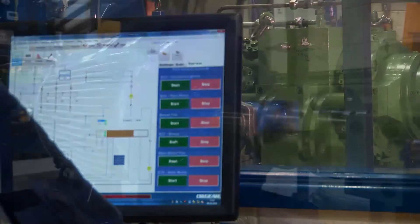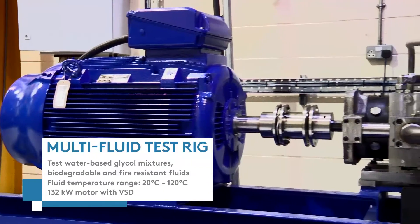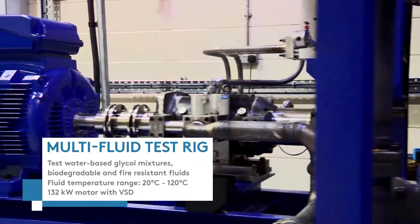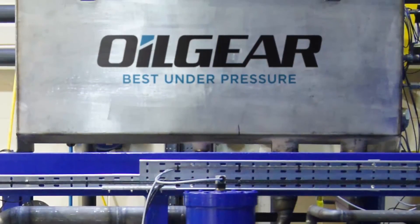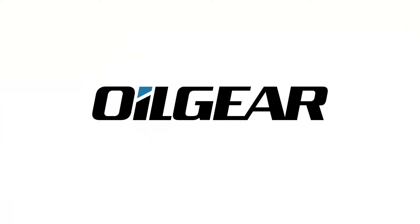Oilgear is also proud to promote its multi-fluid test facility, which allows end users to prove conceptual system designs on a range of non-standard fluids ahead of high-value CAPEX projects. Oilgear UK works closely with its international partners and is able to offer testing support for installations around the world.